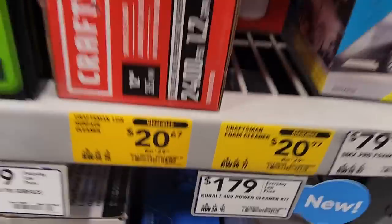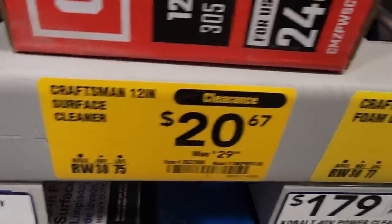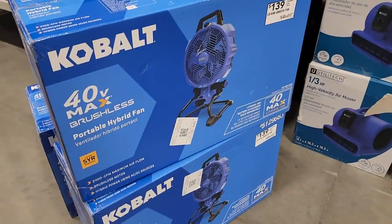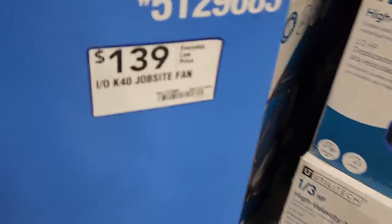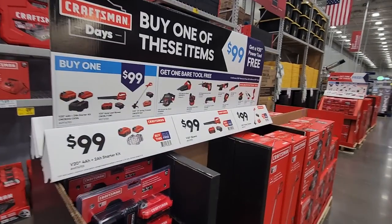They have a surface cleaner on clearance for $20 and a foam cannon for $20 (was $29), also clearance. They also have a Cobalt 40-volt portable hybrid fan — I've never seen this one before. It is powered with an extension cord and battery, priced at $139. That's not bad at all.